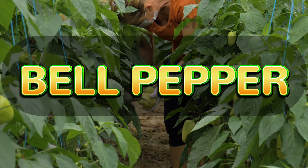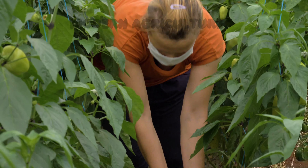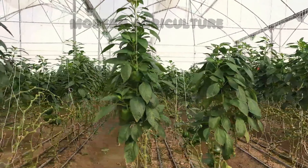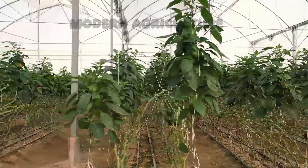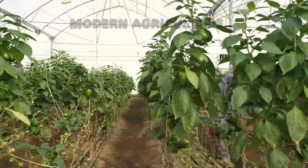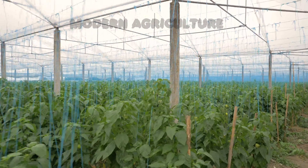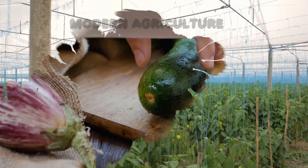Coming in at number 7, we have bell peppers. Bell peppers are a colorful and lucrative crop for small-scale farmers. They thrive in warm climates but can be grown in greenhouses or containers in cooler regions. Peppers require well-drained soil, regular watering, and proper spacing for good airflow. With diligent care and timely harvesting, you can achieve high yields of vibrant peppers that command a good market price.